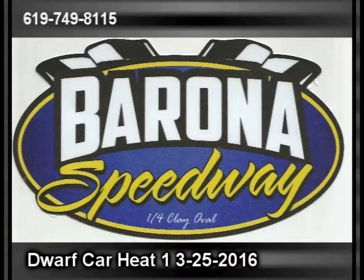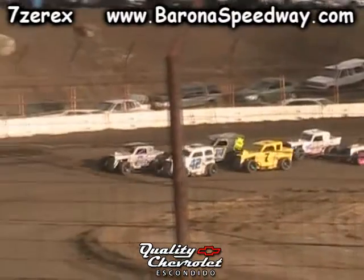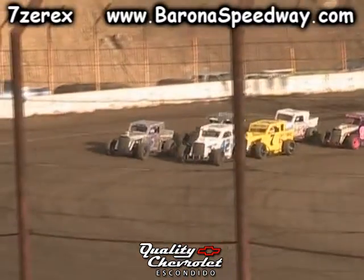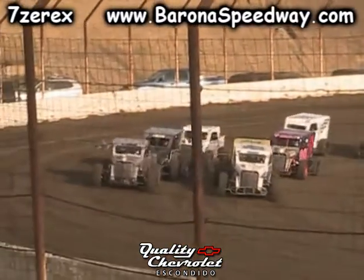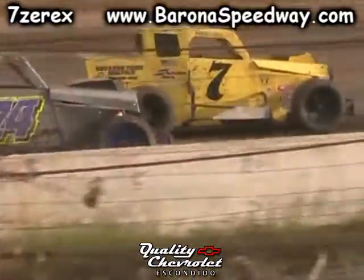Race fans, you ready? Let's get her done! Dwarf cars lined up, got 23 here tonight, 27 Dwarf cars pre-registered for the season, so we're looking for a pretty good season for Dwarf cars this year, and we can keep them going and keep a great track for them.